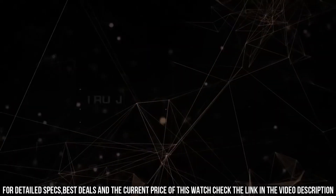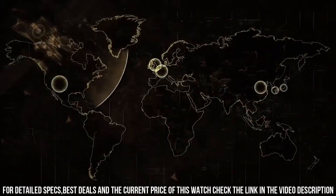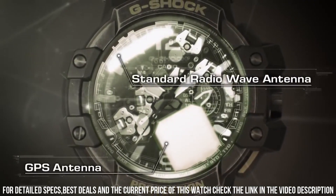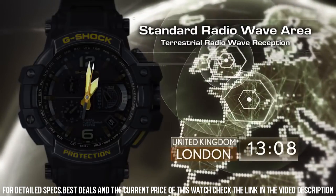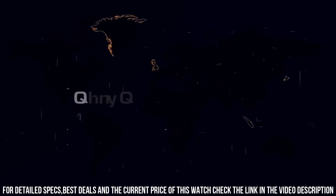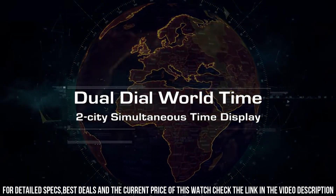Display type: digital. Case diameter: 5.6 cm. Case thickness: 17 mm. Band width: 18 mm. Band color: green. Dial color: black. Bezel material: stainless steel. Special features: second hand. Item weight: 6 oz. Movement: quartz. Water resistant depth: 200 meters.